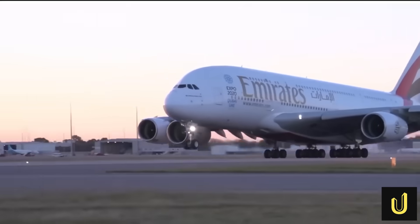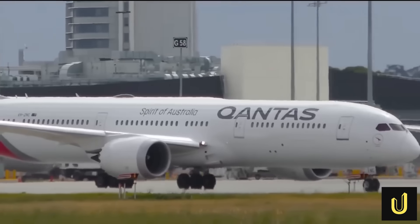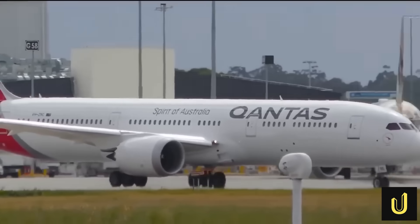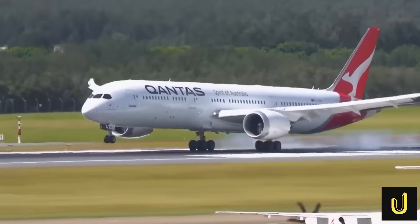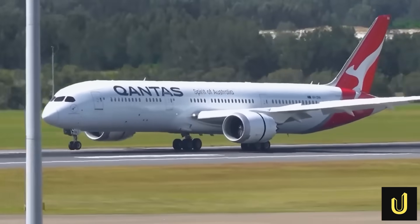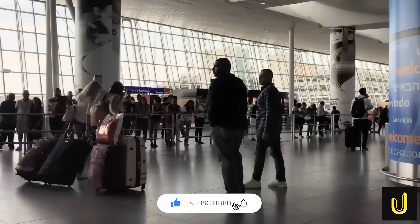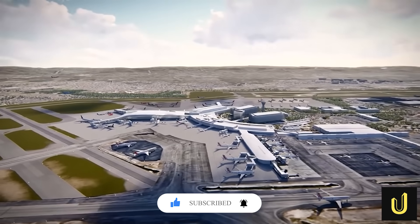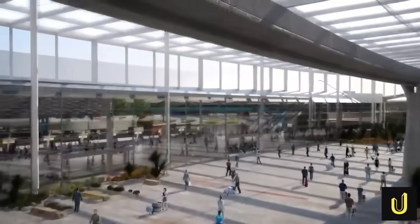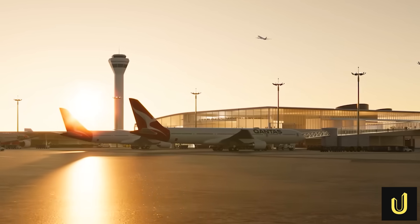What do you think about this massive project? Do you think the new runway and terminal are worth the $5 billion price tag, or are you worried about the noise and the environment? Share your thoughts in the comments below. Don't forget to like this video and subscribe to the Ultimate Mega Builds channel for more stories about the world's most amazing construction projects. Make sure to turn your notifications on so you never miss an update on the mega builds that are changing our future.